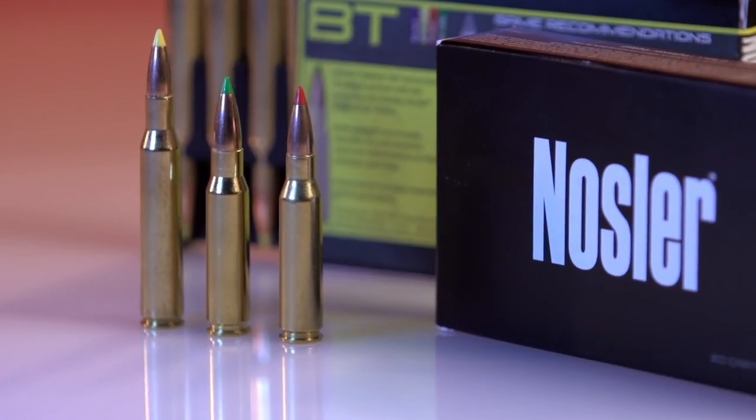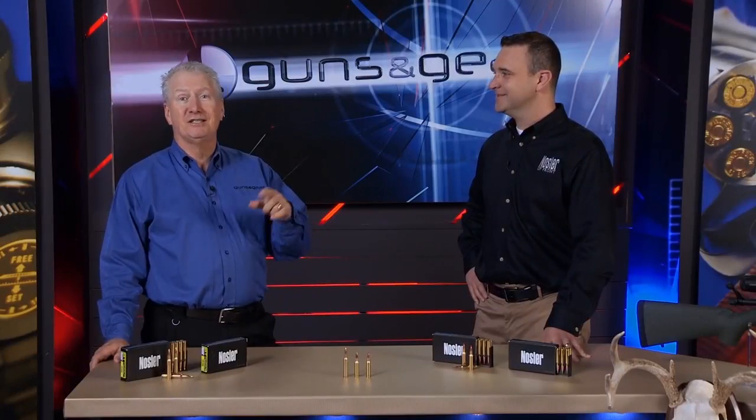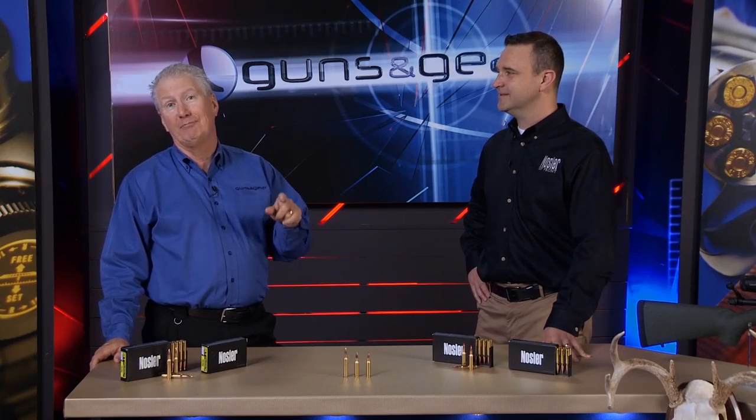It gives you adequate weight retention for deep penetration, but also that devastating wound channel effect that you're looking for, especially on deer-size game. And this is available now. Nosler's ballistic tip bullets are now available in their BT ammo.